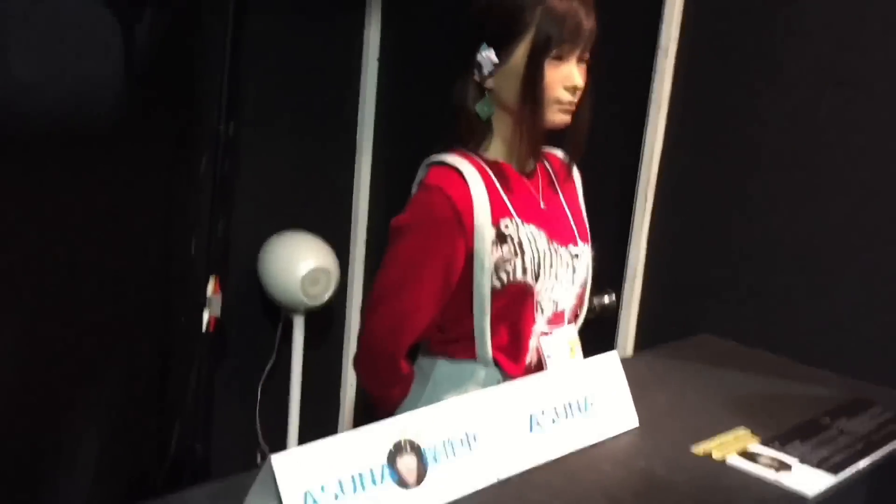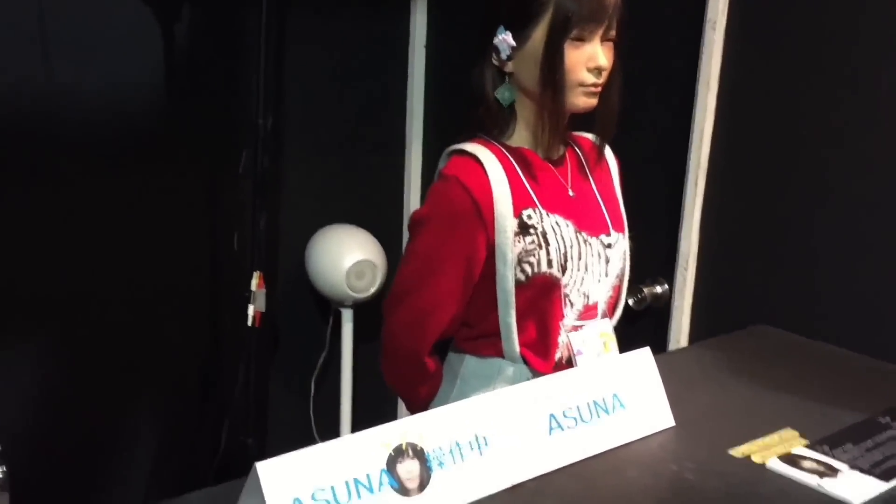Asuna's fluid movements and attention to detail have pushed the boundaries of humanoid robotics. Her presence continues to intrigue viewers worldwide, representing a fascinating leap in robotics where art and technology intersect seamlessly. From her delicate facial expressions to her natural movements, Asuna is a showcase of Japan's advanced approach to robotics, reflecting a blend of cultural aesthetic and cutting-edge technology that redefines realism in robotic companions.